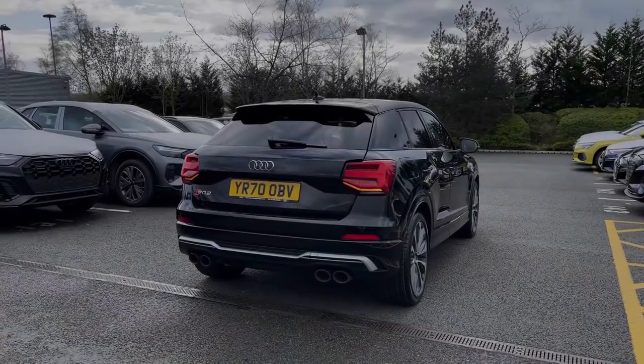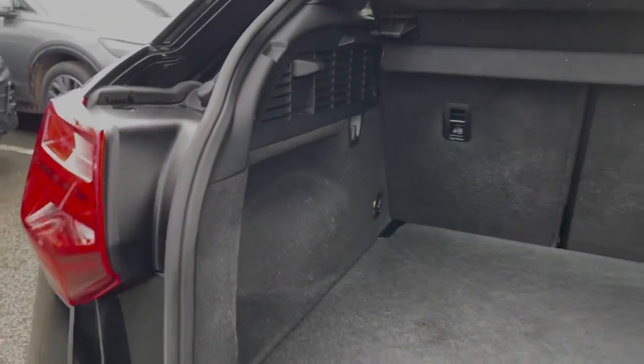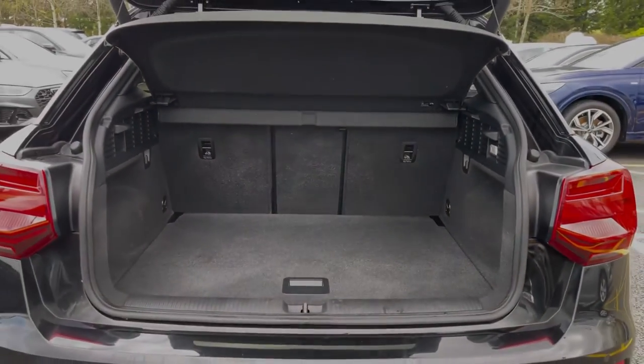This car also benefits from the rear powered tailgate, opening with a simple long press of the button on the keys, opening automatically for you. Taking a look inside the car's boot space, we can see we have an ample amount of room for a range of day-to-day tasks, with the rear seats able to be folded separately to expand the car's boot space.